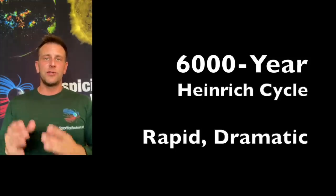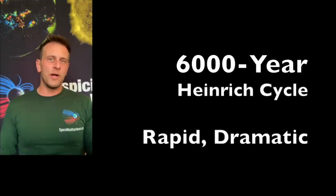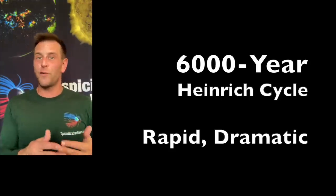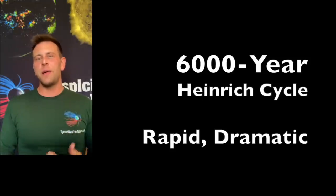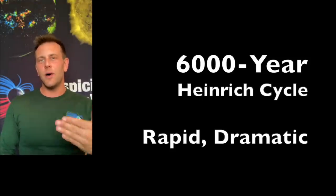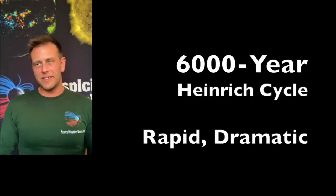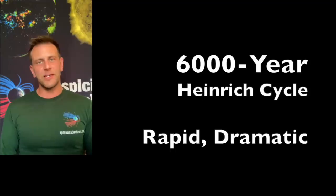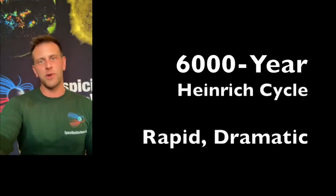Anyway, I just wanted to add a little bit more detail and importance and rationale for why we chose this paper. It really does help give us a better idea of what was going on during these 6,000-year cycle Heinrich events, and what we should be expecting when the next one comes in the next decade or two. I'll see you in the morning for The Daily Show.